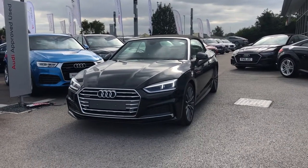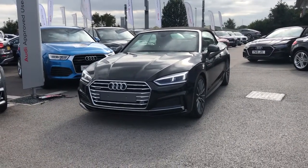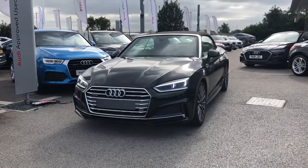Hello and welcome to Blackburn Audi. My name is Elliot Danson and today I'll be talking you through this Audi A5 Cabriolet.